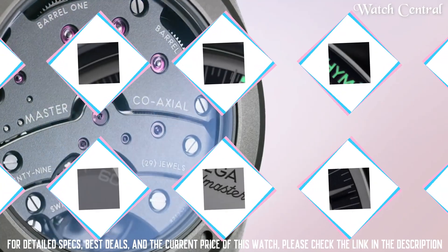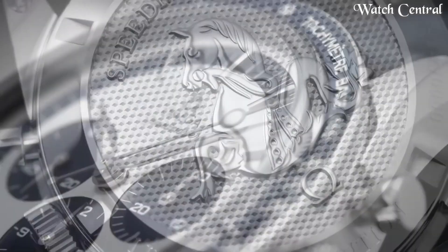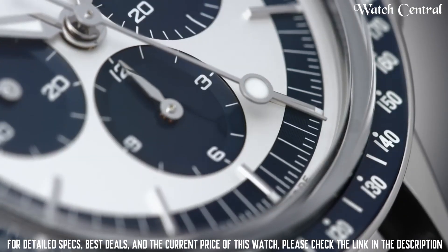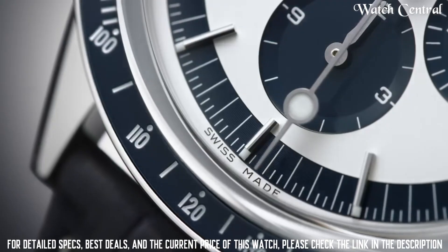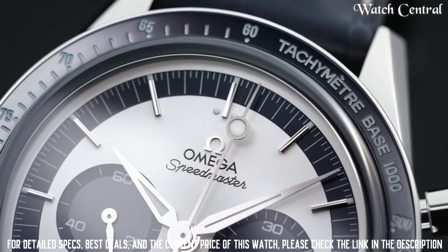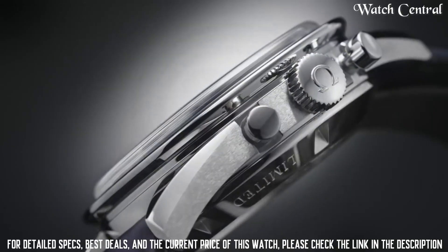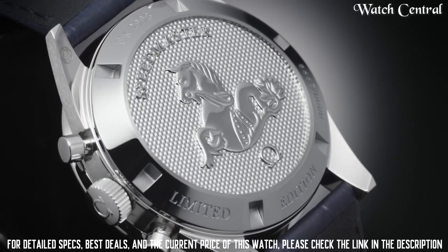Number five: Omega Speedmaster CK 2998 watch. It features a 39.7 millimeter stainless steel case with a tachymeter bezel, and a stainless steel bracelet or leather strap. The watch has a manual winding chronograph movement with a power reserve of up to 52 hours. The dial has a small seconds subdial, 30-minute recorder, and 12-hour recorder. It is considered a sporty watch with a classic and timeless design.